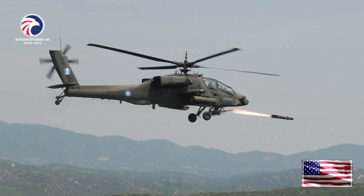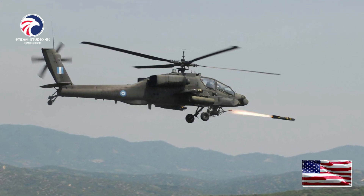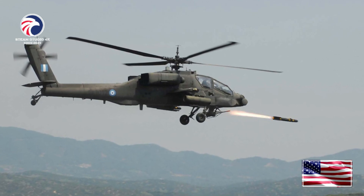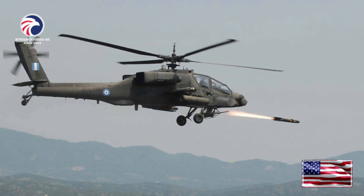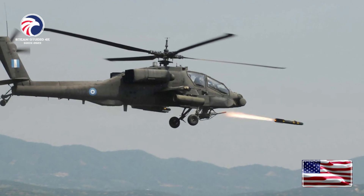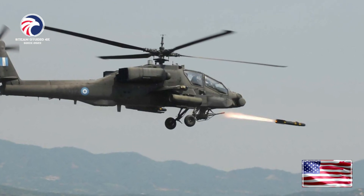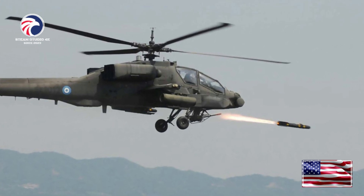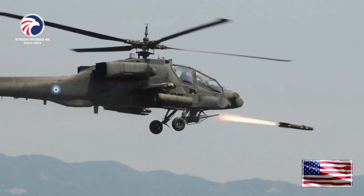AH-64s were credited with destroying more than 500 tanks plus hundreds of additional armored personnel carriers, trucks, and other vehicles. They also were used to destroy vital early warning radar sites, an action that opened the UN coalition's battle plan. Apaches also demonstrated the ability to perform when called upon, logging thousands of combat hours at readiness rates in excess of 85% during the Gulf War.